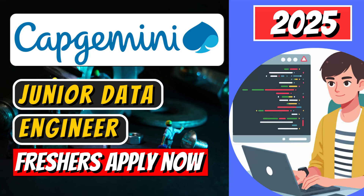Are you a fresher dreaming of getting into the data world but confused about where to start? Here's some hot news that can set your career in motion. Capgemini Engineering is hiring for the role of junior data engineer, and guess what? They haven't asked for any prior experience, which makes it a golden opportunity for fresh graduates like you.